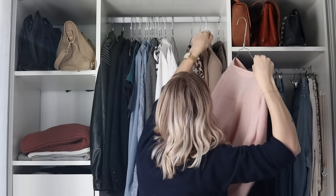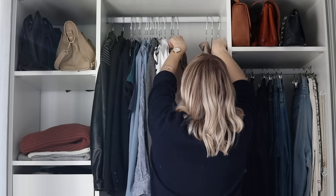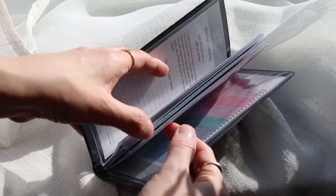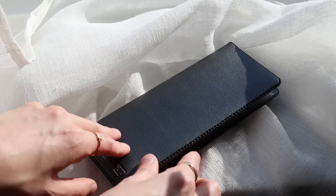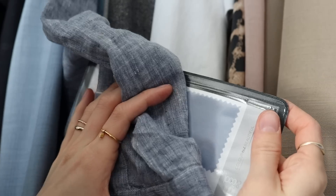As some of you guys might know, I am a trained color consultant. I am certified through Color Me Beautiful, and so it's my job to help my clients curate a color palette that not only flatters them but that also makes them feel more confident in wearing more colors and choosing colors, and sort of takes the mystery out of adding colors to your wardrobe.